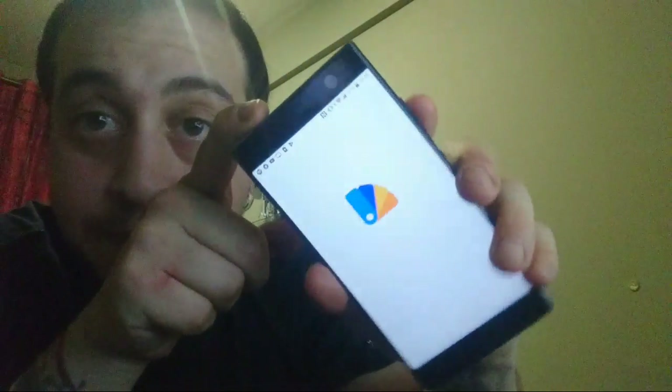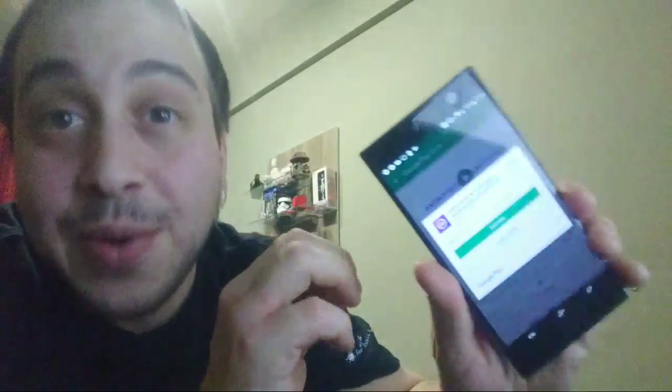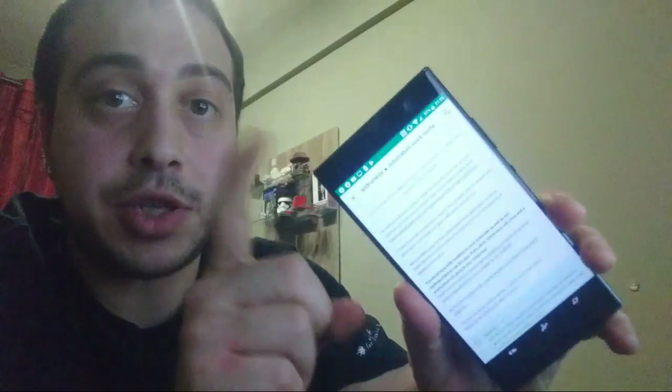Non ho provato Substratum, ma con Oreo dovrebbe avere il supporto nativo. Lo proviamo a installare. Mi dice: 'Sembra che tu sia su un dispositivo Oreo supportato' — è stata rilasciata un'addon chiamata Andromeda che costa 99 centesimi. Mi è scaduta la prepagata legata all'account. Comunque lo supporta attivamente senza bisogno di PC, e questa è una cosa importante.